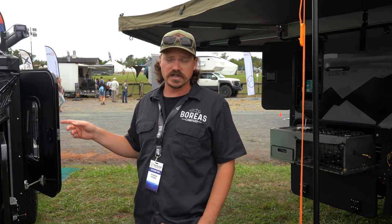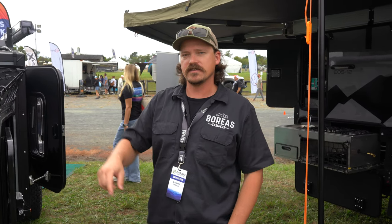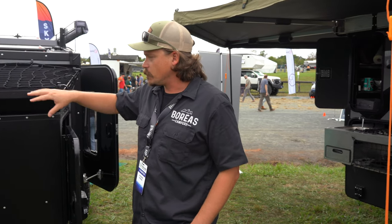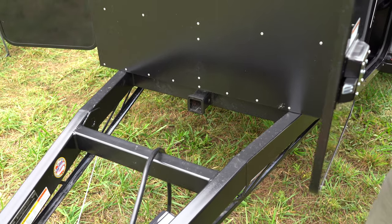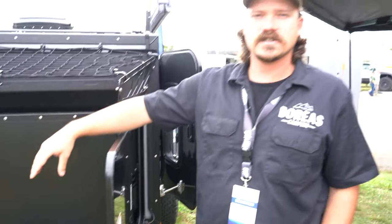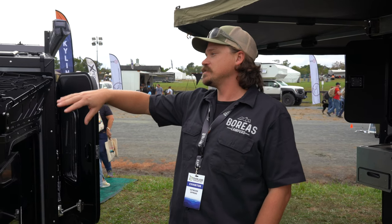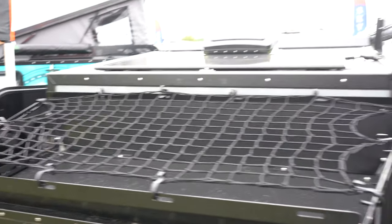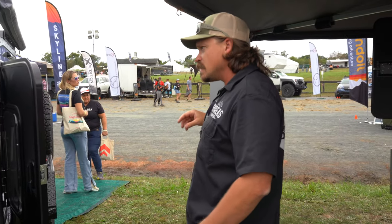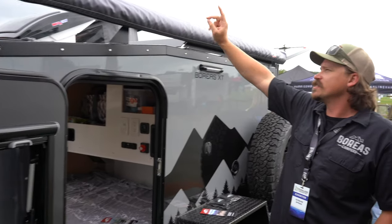On this trailer we're running Cruise Master suspension — coil and shocks — and the Cruise Master DO35 hitch up front. Up here we have a full-size toolbox and a two-inch receiver, so you can do bike racks, luggage racks, and dirt bikes. Lots of different ways to carry toys up front. You can also do bike racks in lieu of the luggage track. Coming to the back, there's a 100-watt solar panel on top that comes standard.